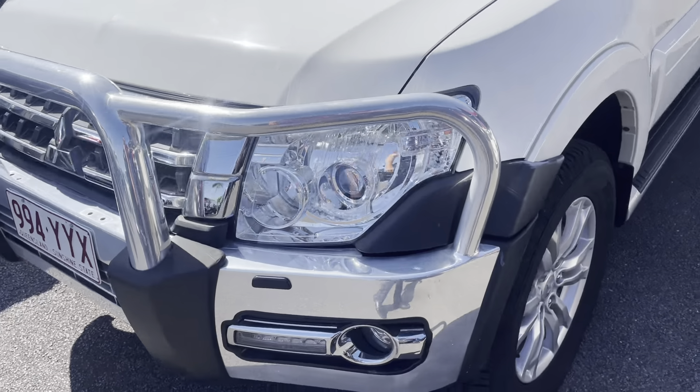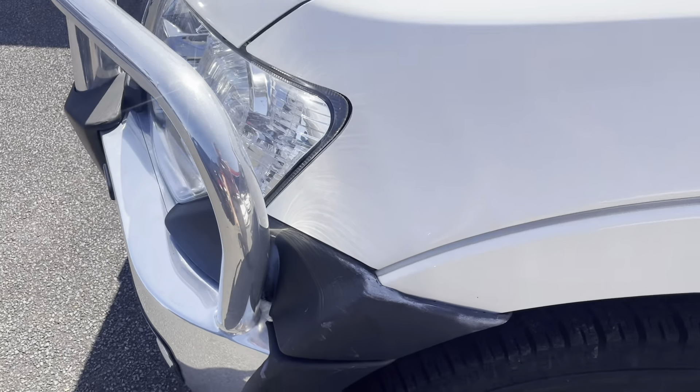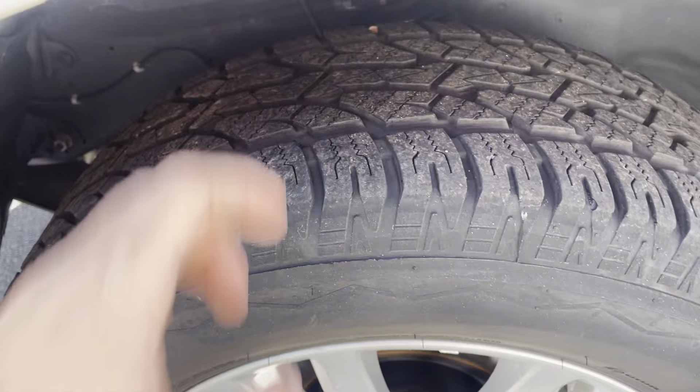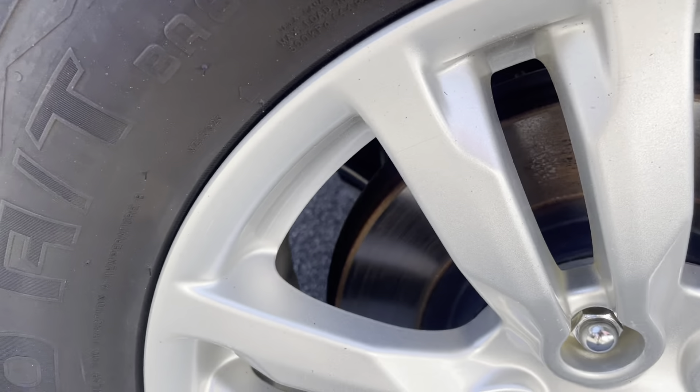Nice clean bull bar on the front. Obviously just a bit of polish residue left over from when they would have polished the car up. This front guard — a couple of faint little dirt marks coming off with my finger, must have just been from the polish as well. Obviously same as the other front tyre — heaps of tread left. A couple of light scratches in these wheels, very light, but same as the other side. Nice clean underbody.